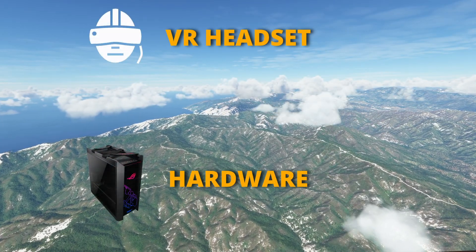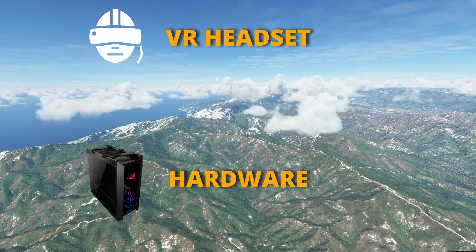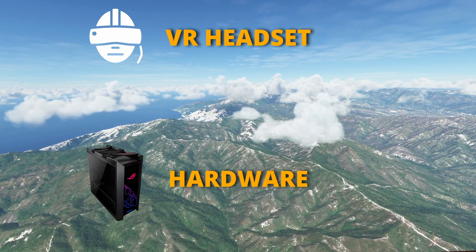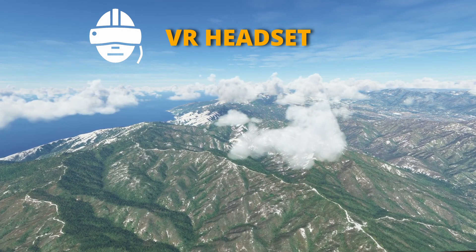As we venture into the world of VR there are two important aspects to consider: the VR headset and hardware required. As the hardware requirements are to some degree dictated by whatever VR headset we're going to use, it makes a whole lot of sense to look at the headsets first.